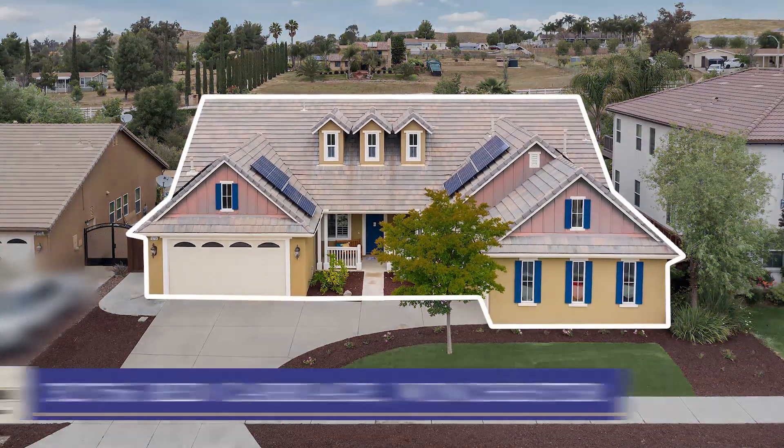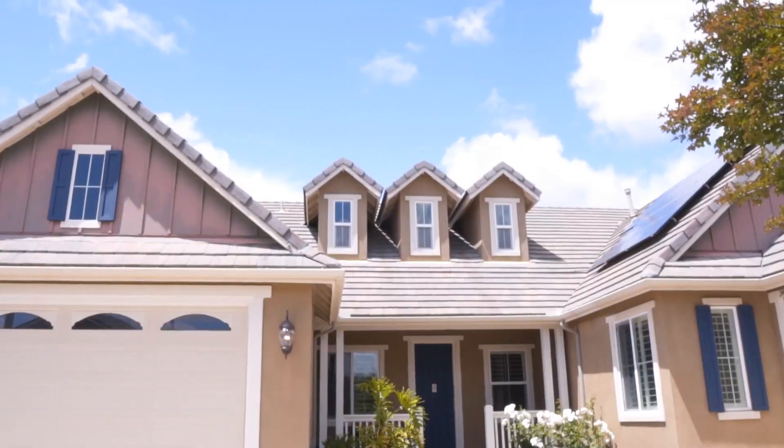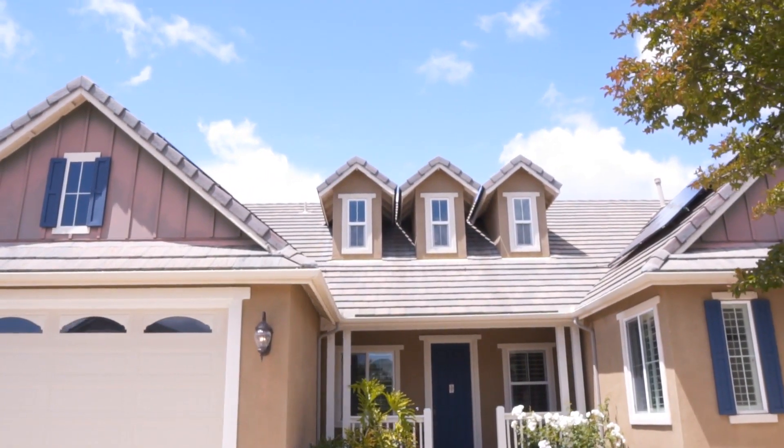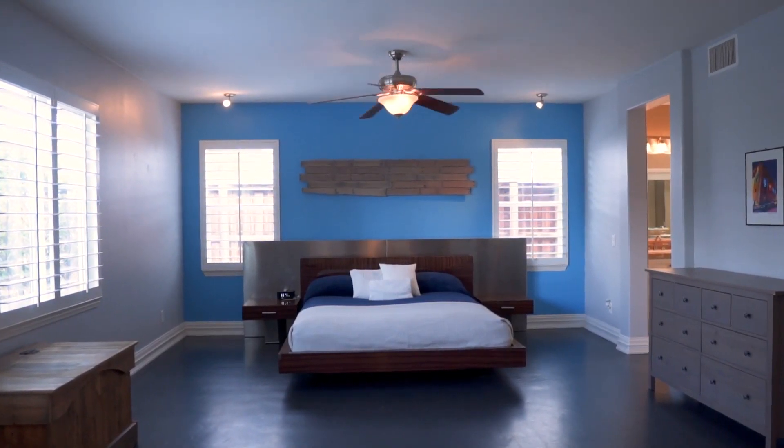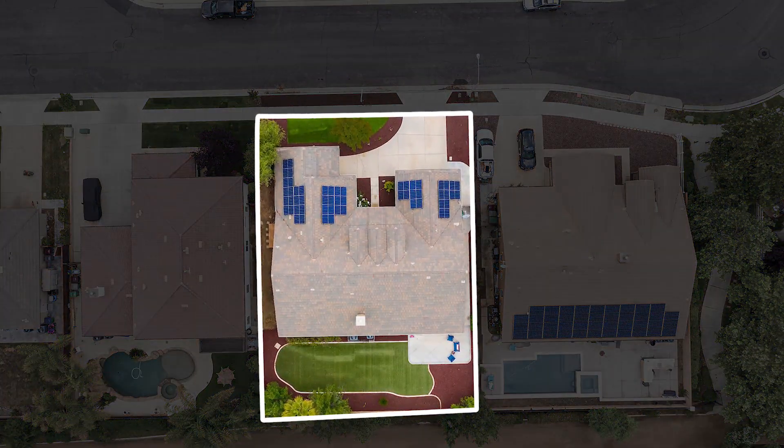I'm here today to take you on a tour of this gorgeous home located in Winchester. What makes this home so unique? This home has a master suite on the main floor and lives more like a single-story home. Hi guys, Kim with Kim Meeker Realty Group here. So if this sounds like something you're looking for, come with us. Let's take a tour.